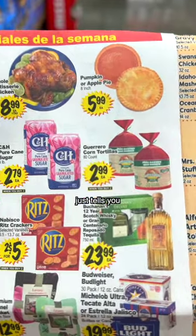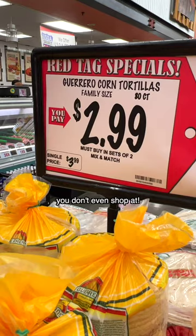This paper just tells you the prices at the store — the store you don't even shop at. So here I am, leaving with 168 tortillas and even more determined to stop receiving this mail.